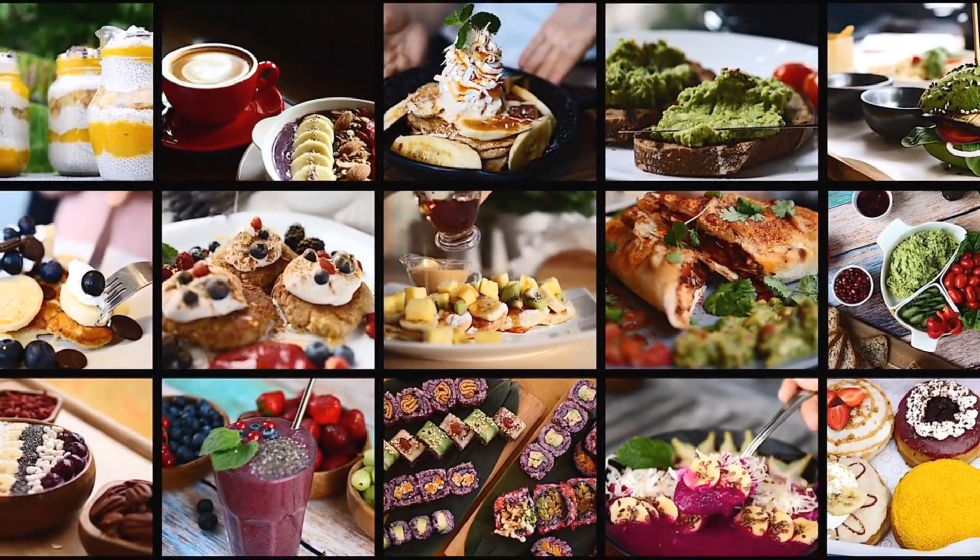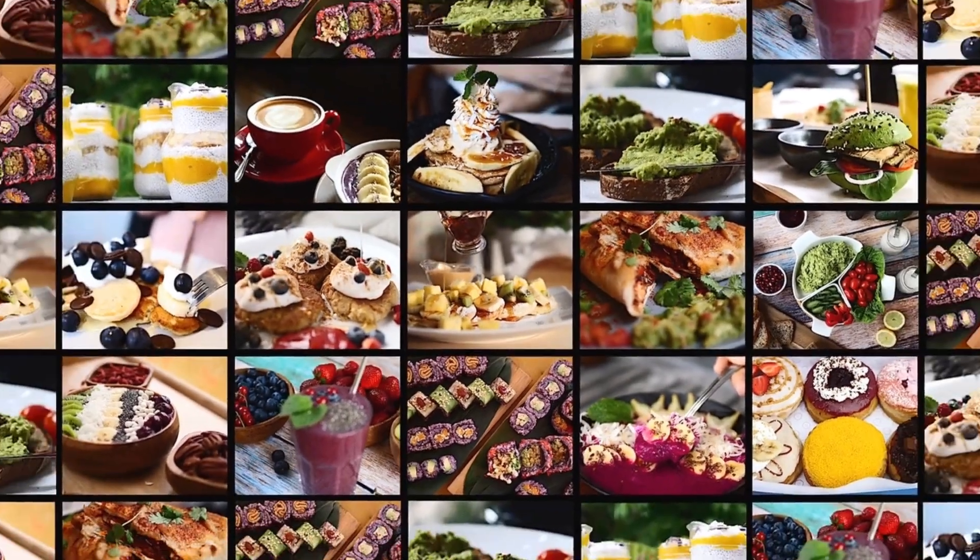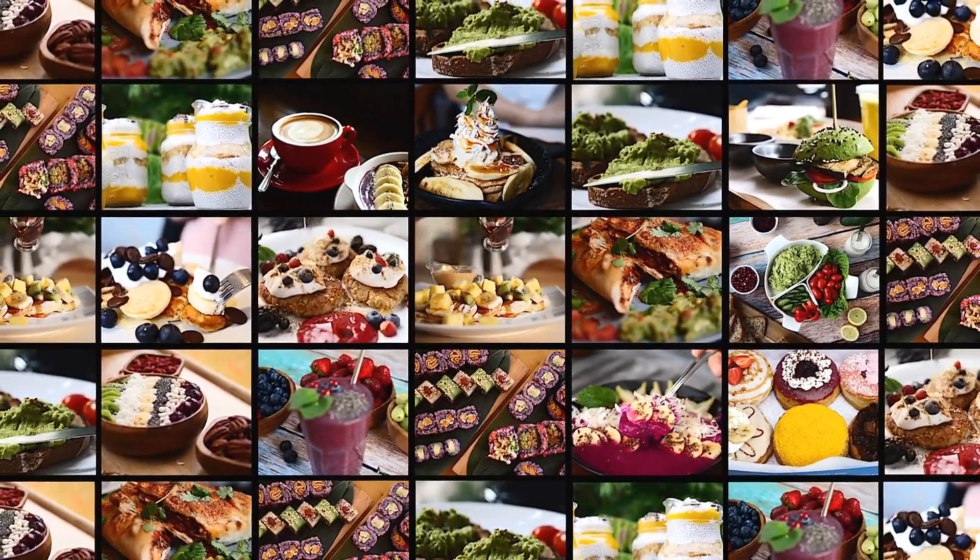Transform your dishes into unforgettable gastronomic masterpieces that will leave you and your guests longing for more.